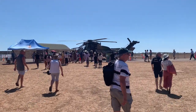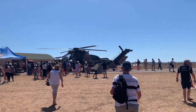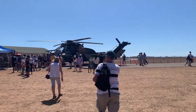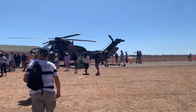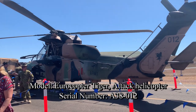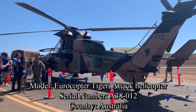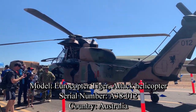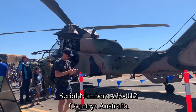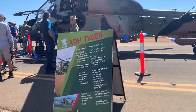Look at that big helicopter opposite to us guys — that is the first aircraft we are going to see. The name of this aircraft is Eurocopter Tiger, an attack helicopter. This one belongs to Australian Air Force. There is more information available on that board, let's have a look at that now.